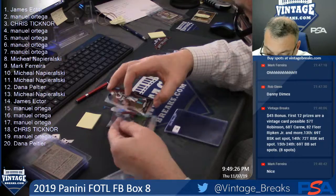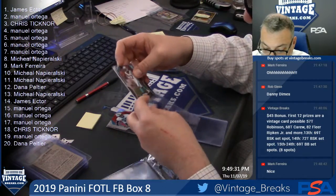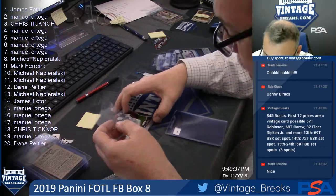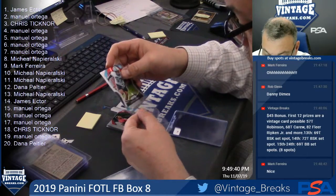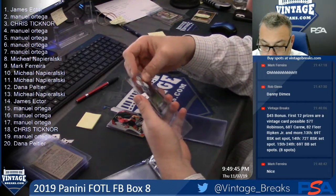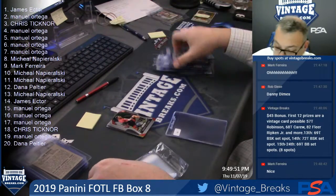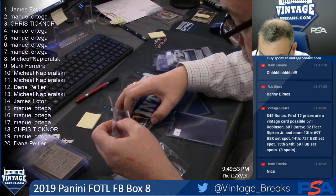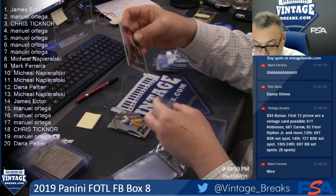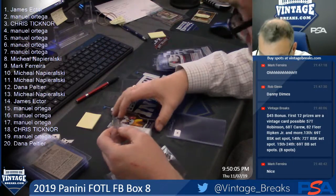Terry Godwin Jr., spot 13. Brian Burns, spot 14. Manuel, Quadri Oleson, spot 15. Benny Snell Jr., spot 16.